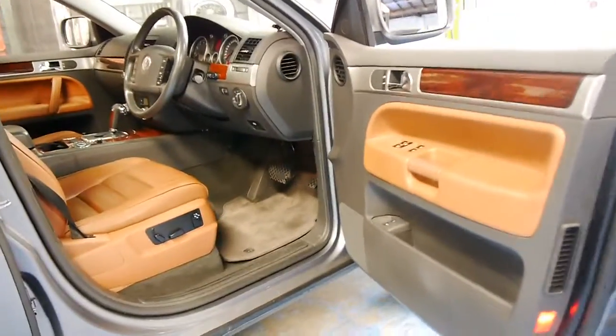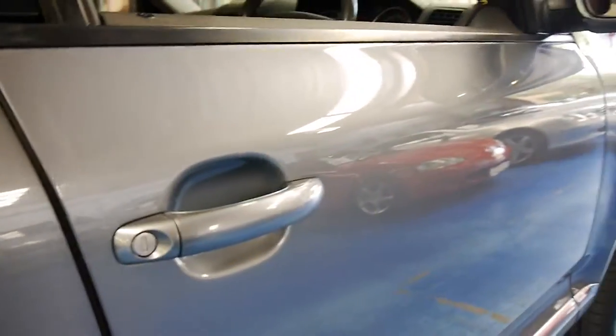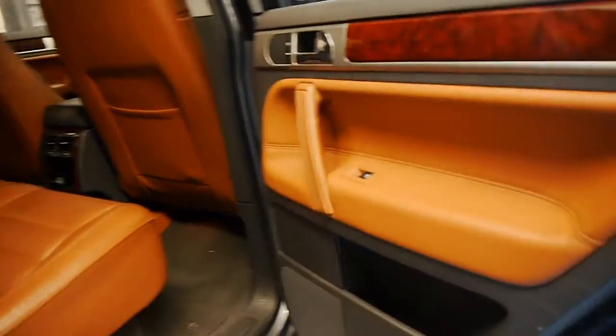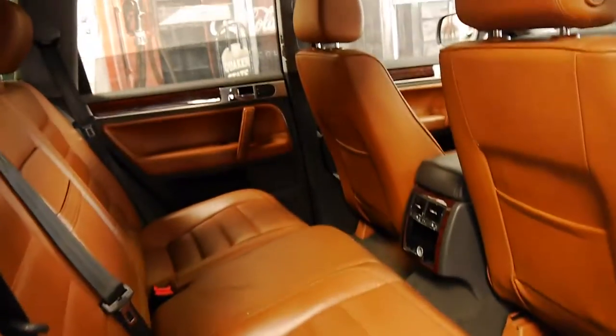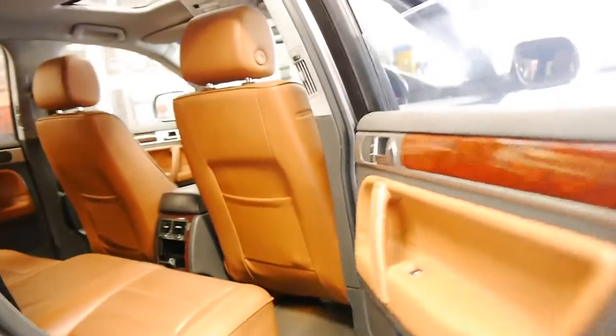We've sold a number of these Touaregs but we haven't had one in this colour combination, and I think it really is stunning. You've got timber everywhere — you can never have enough timber in a luxury car. I think this car really needs to be seen in the flesh to be appreciated.